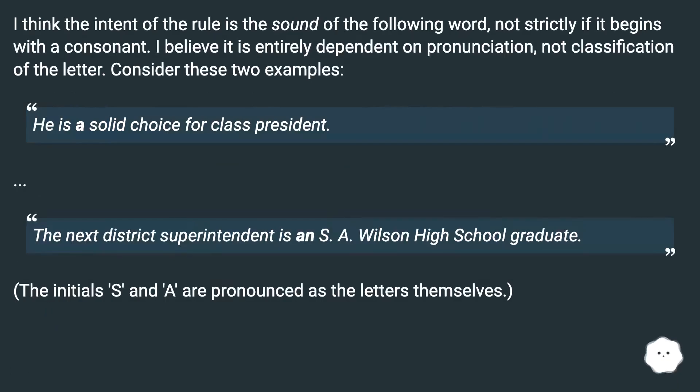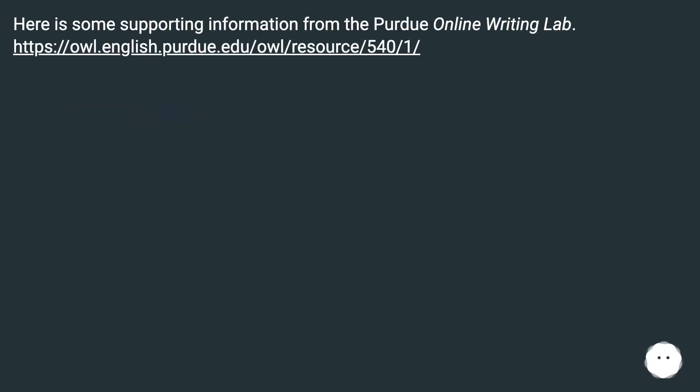The intent of the rule is the sound of the following word, not strictly whether it begins with a consonant letter. It is entirely dependent on pronunciation, not classification of the letter. Consider these two examples: 'He is a solid choice for class president' versus 'The next district superintendent is an S. A. Wilson High School graduate.' The initials S and A are pronounced as the letters themselves, so 'an' is used before S. Supporting information is available from the Purdue Online Writing Lab.